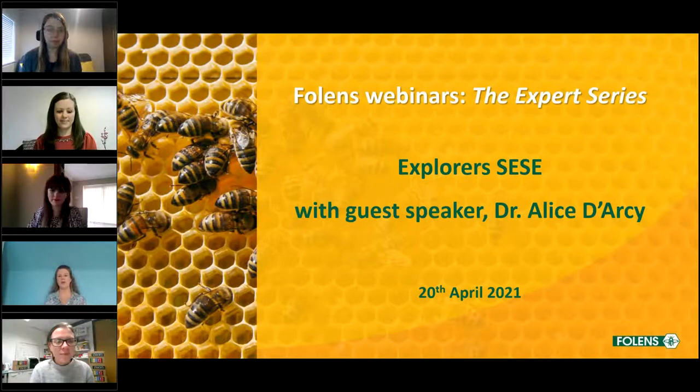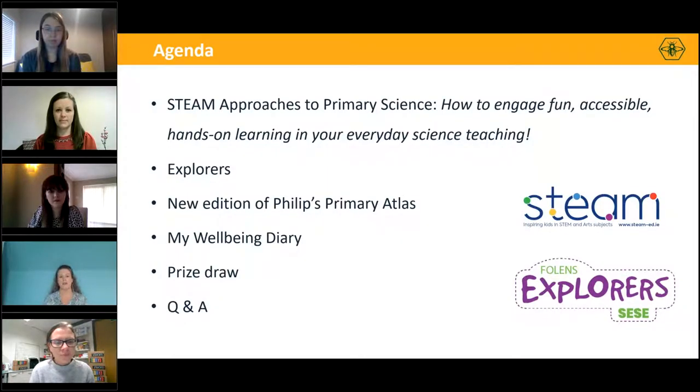Good evening everyone and welcome to one of our expert series of webinars. My name is Elizabeth Ivory and I'm Head of Marketing at Folands. We really appreciate you giving us your time this evening, as I'm sure you're very tired after a long day in the classroom. We have a lot of great updates for you today and we promise to have you out in an hour.